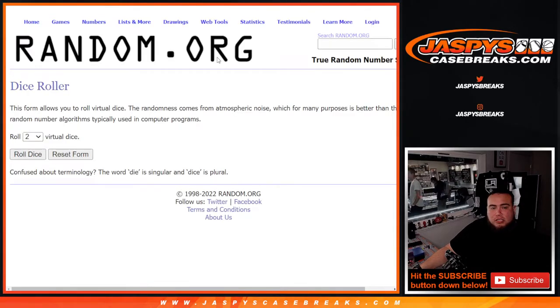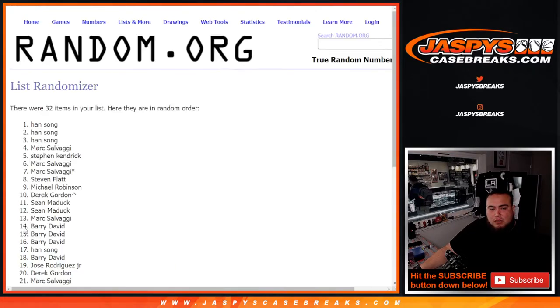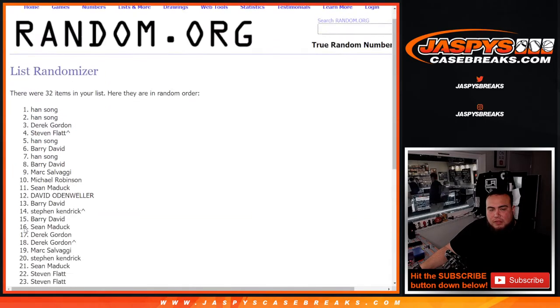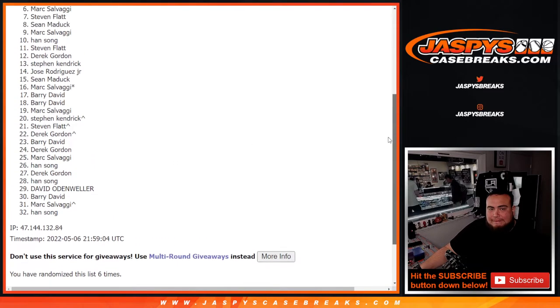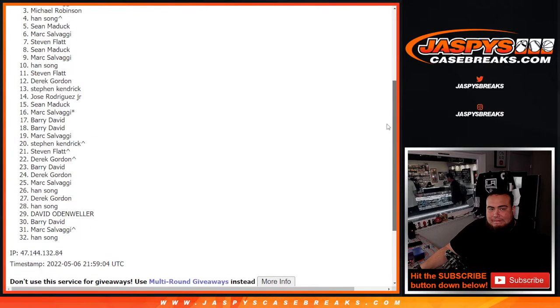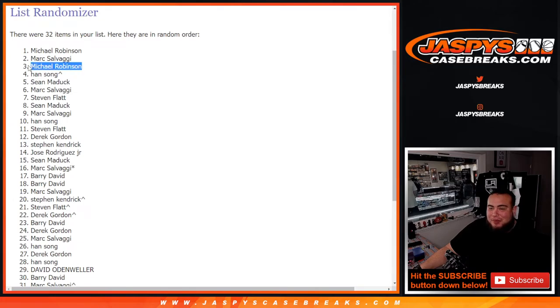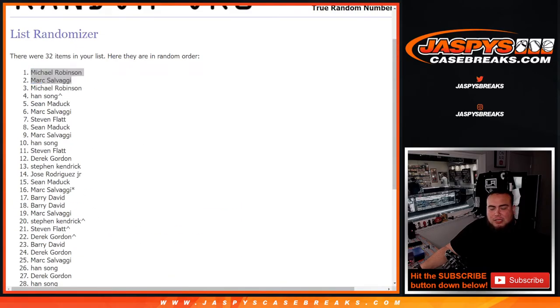Now let's switch scenes, dice roll it, three and three, six times. Good luck. One, two, three, four, five, and six — top two get it, guys. So 30 sad people, two happy people. Mark and Michael Robinson — one and three, but all you need is one and two. So Michael and Mark, you guys are in after six times. Congratulations, you guys both just won a thousand dollar plus team random spot.